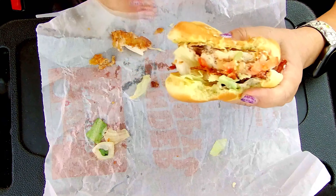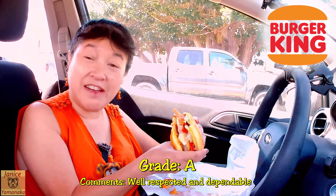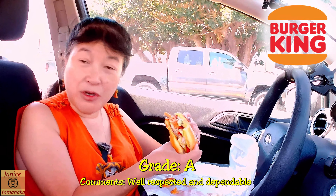Yeah, this is a really good sandwich. I like it. This one was $6.79. For a fast food sandwich, I'm going to give it an A. It's got very moist chicken, the bacon is really thick and smoky tasting, and the bun is really nice too.